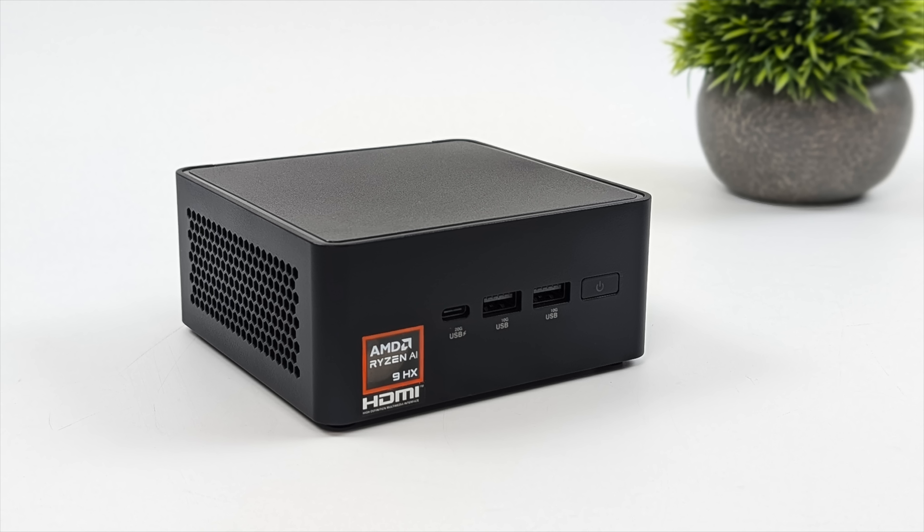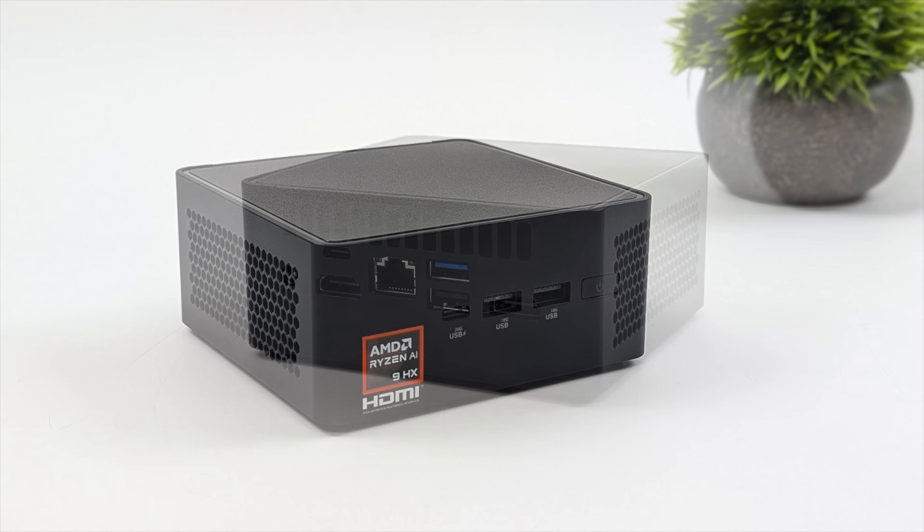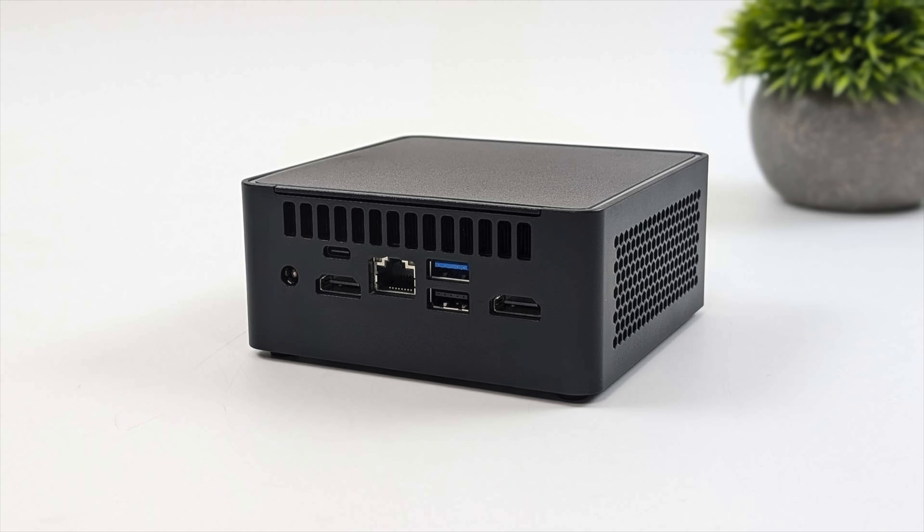Either way, IO up front here, we've got that non-functional USB 4 port and two USB 3.2 ports. Around back, we've got our power input, USB-C 3.2 — as far as I can tell right now, it's not functioning at 40 gigs, so I don't think it's USB 4. Two more full-size USB ports, 2.5 gigabit ethernet, and dual HDMI.